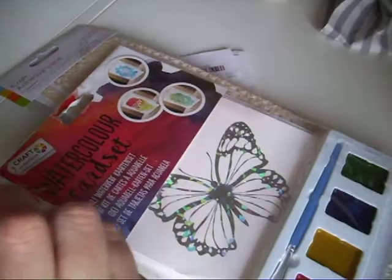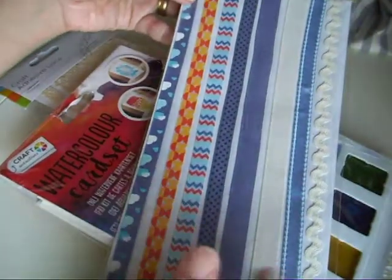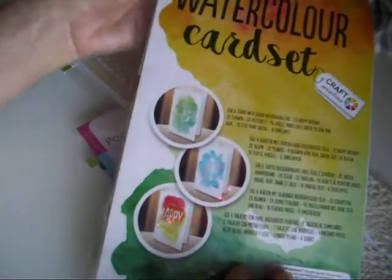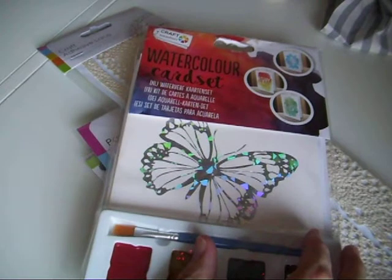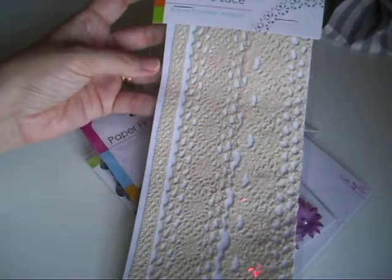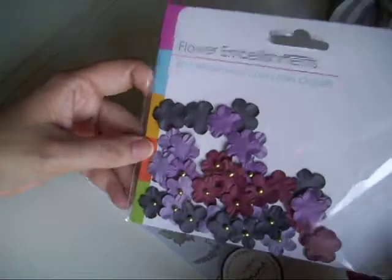The Range has a sale on at the minute. I got some ribbons — I think they were a pound — and there's a little watercolour card set with some watercolour paints, which was £2 for that set. Some more lace — I think it was a pound — and some little orange flowers to decorate and some other ones in different colours, those were a pound each.